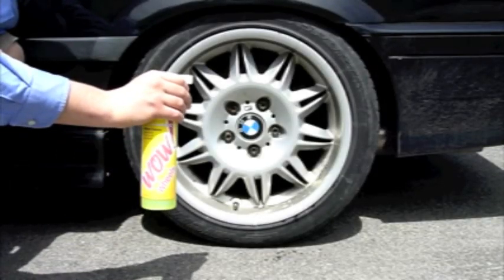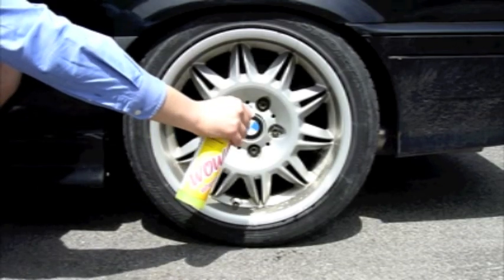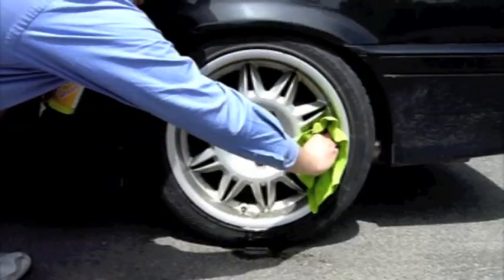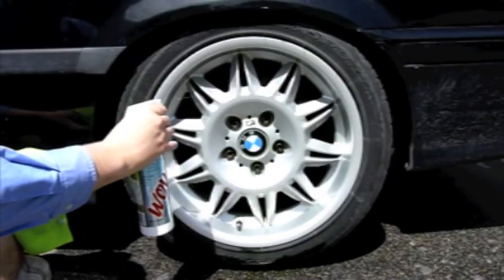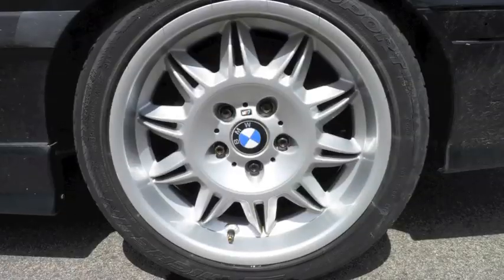You can also eliminate years of brake dust buildup with WOW Wheels. Simply spray it on, let it sit for a minute, and wipe off to return the original shine back to your car's rims. Then apply WOW to seal in that shine, keeping your rims looking brand new.